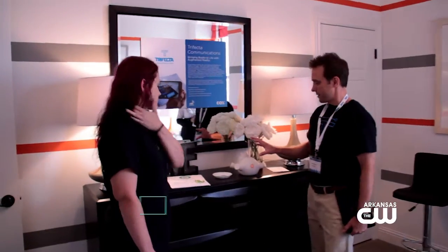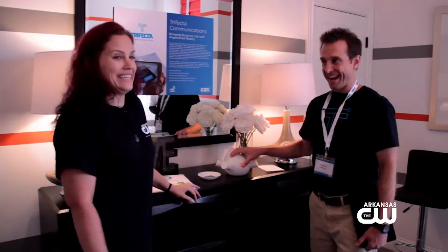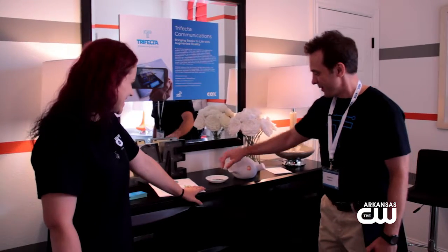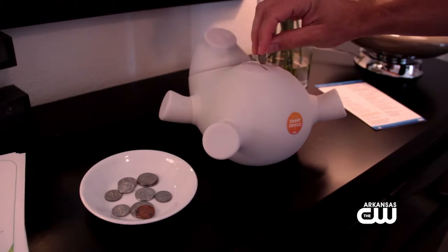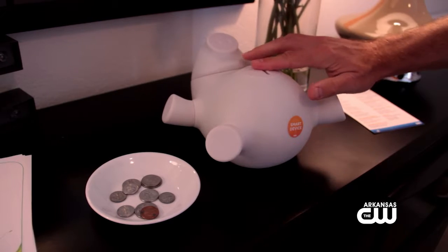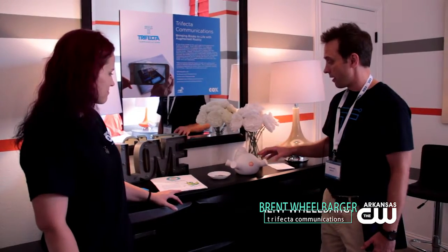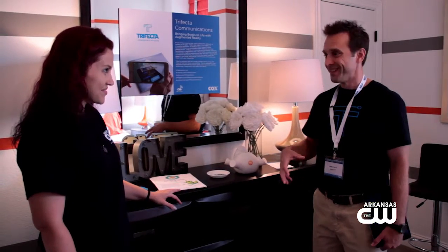We do. This is the Porkfolio, and it is a piggy bank that's Wi-Fi connected. You can put your change in here, and it measures the size of the coin to determine what you put in, and it'll light up to let you know. The cool thing is it's connected to an app, so whenever you put money in there, your app will send you a notification telling you what coin was added, and you can actually create savings plans.